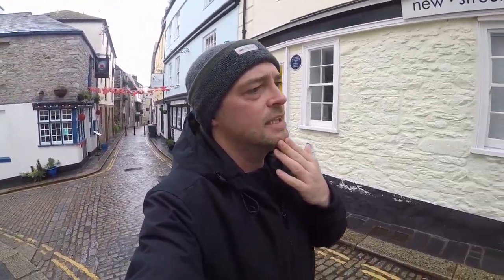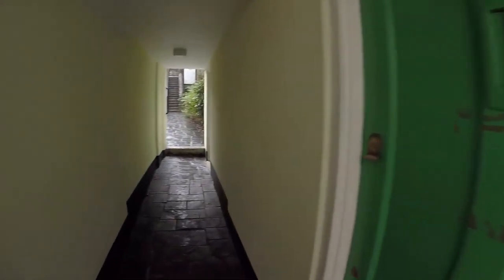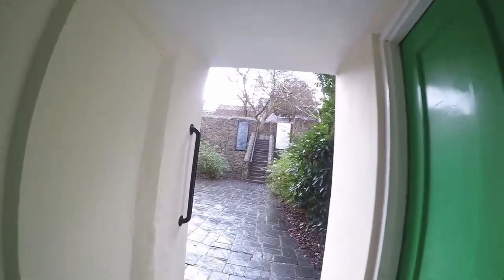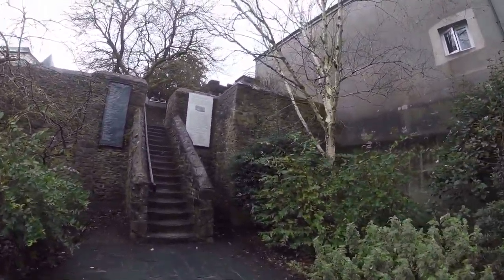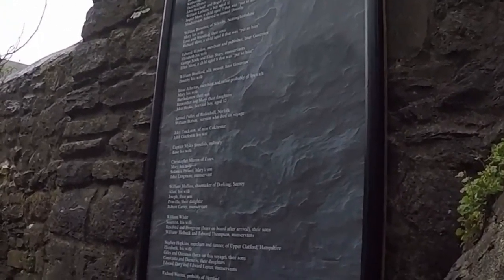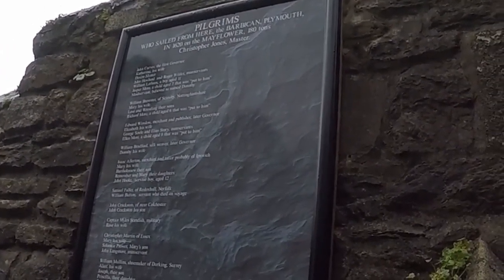There is actually somewhere else I wanted to go check out. I don't know where or how to get to it, but apparently it's just up here. It was actually built to commemorate the 350th anniversary of the Mayflower setting sail. It was built in the 70s I believe. And it's a little garden — it's called the Elizabethan Gardens. Here we go, I think this is it.